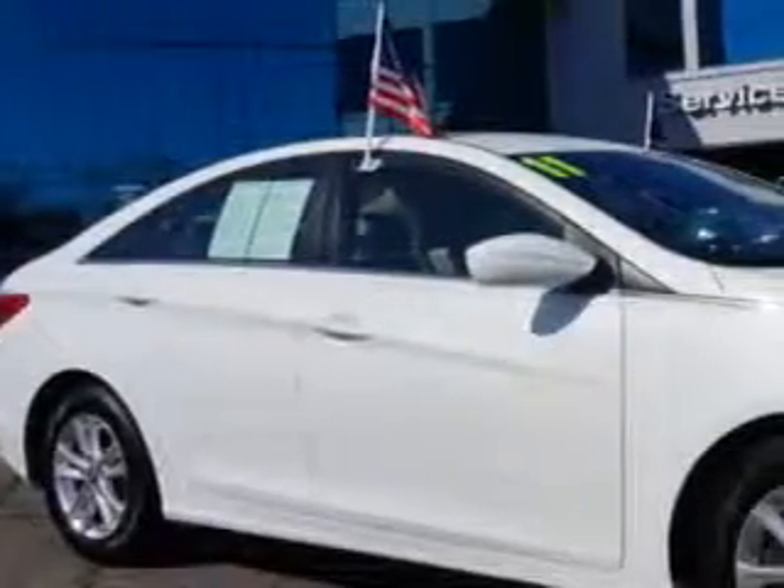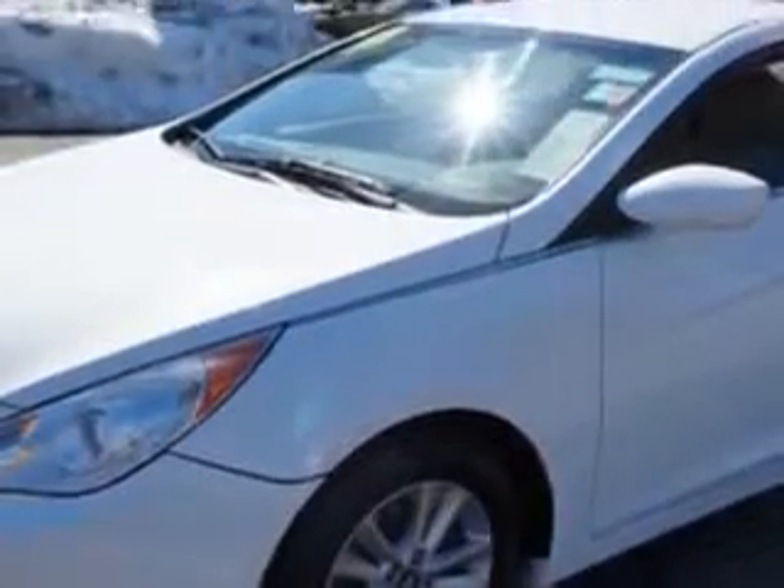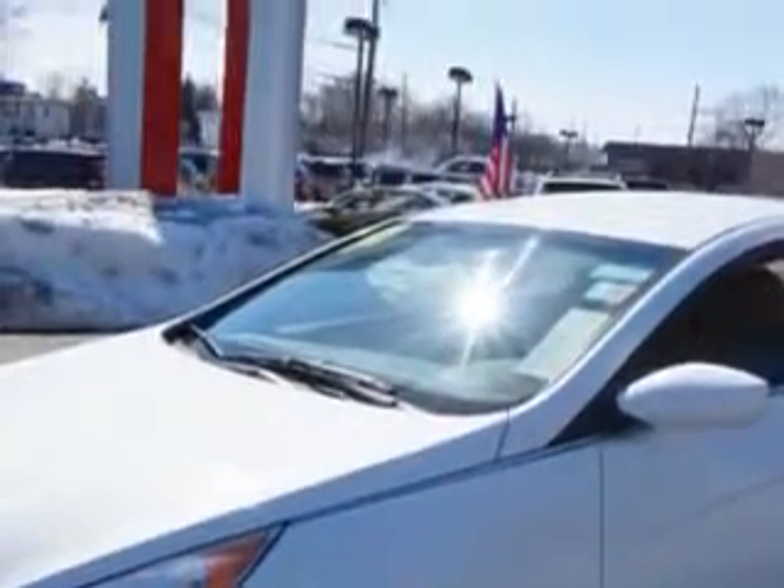You will love this Pearl 2011 Hyundai Sonata, equipped with a 4-cylinder engine and an automatic transmission with 76,284 miles. Enjoy an exceptional 35 miles to the gallon on this great car.